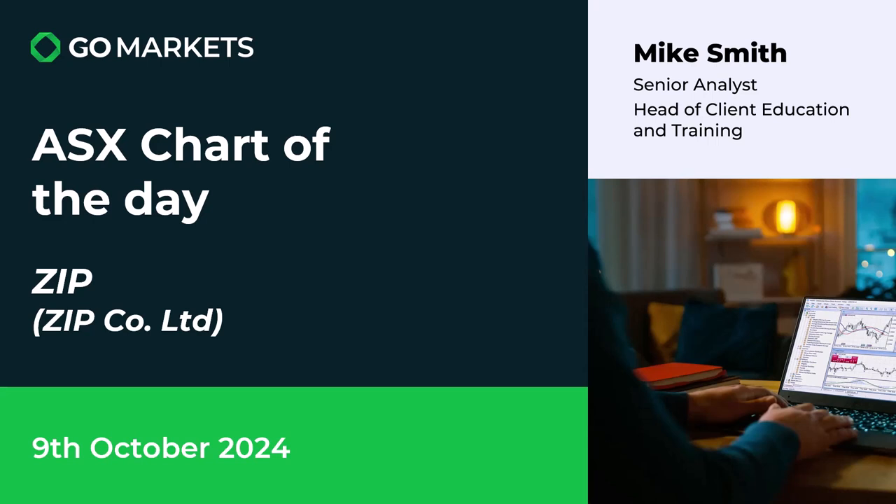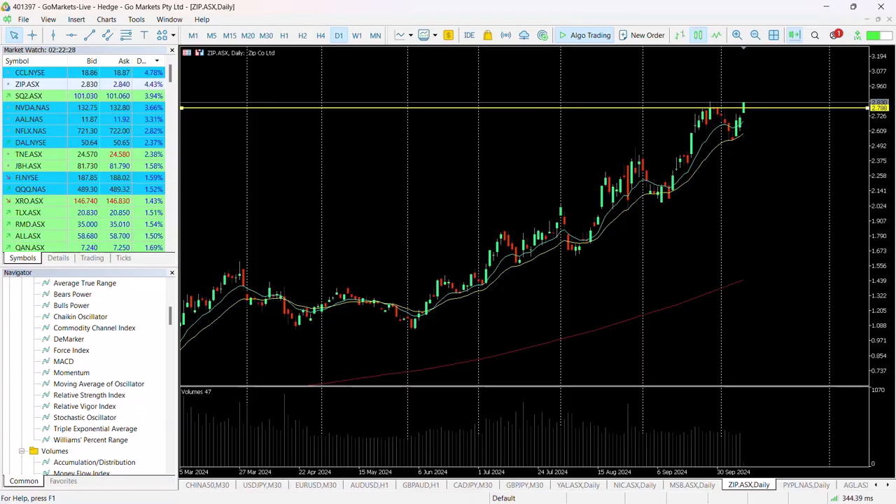Welcome to your ASX chart of the day. It's the 9th of October 2024. Today we are looking again at ZIP Co Limited, ticker code ZIP, in the fintech sector. I'm interested in price action to share with you on a stock that we've covered before. Let's have a look at the chart right now.